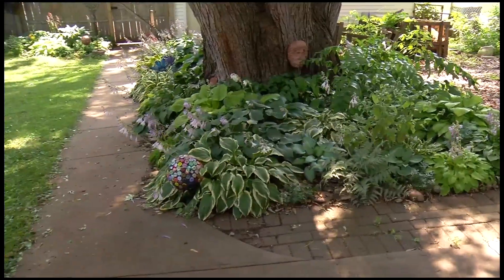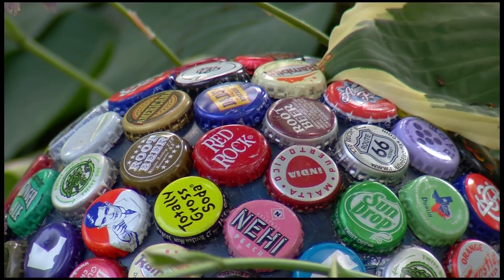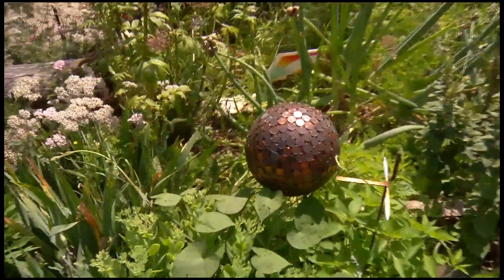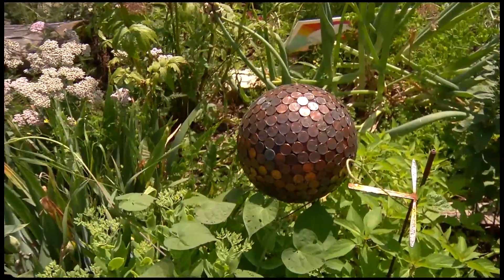And here's something you don't typically see in a garden. I started a series of bowling balls where I take the bowling ball and I resurface it. She scores a strike with this one — this one's just covered in pennies.